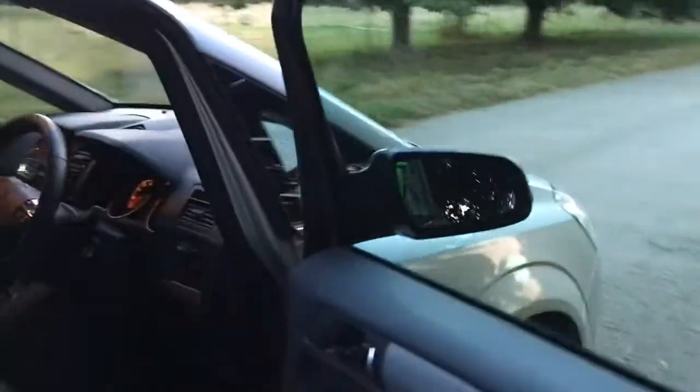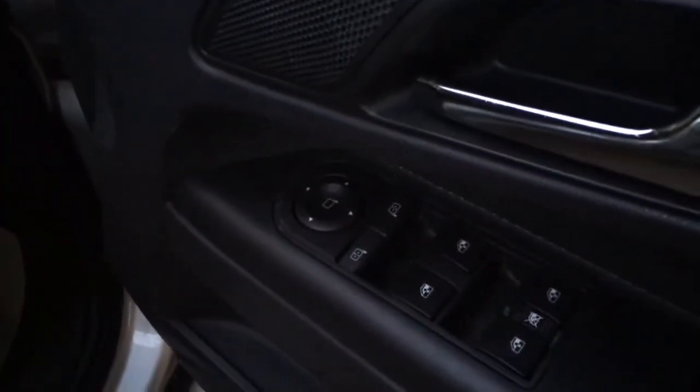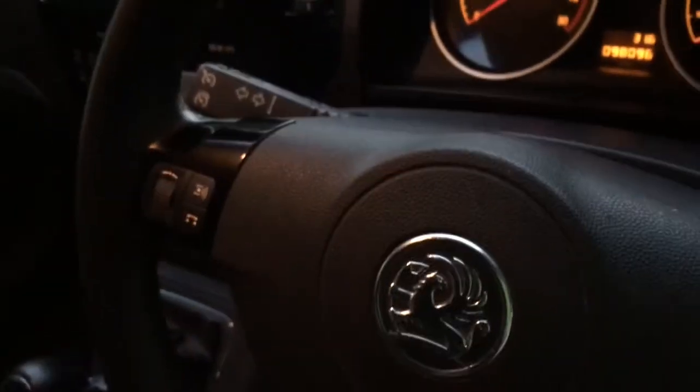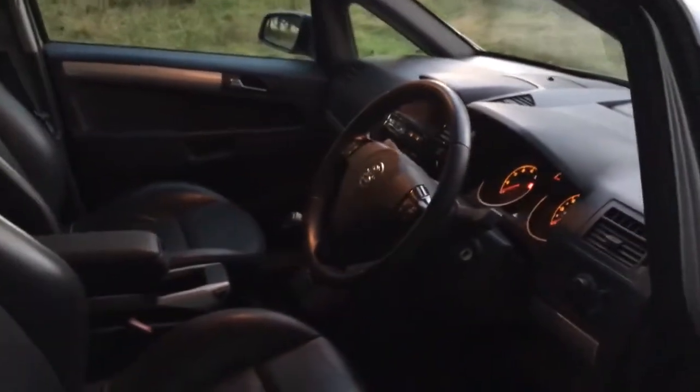So we open it up. Inside you can see the door card — it's getting a little dark here. You've got your full electric windows and mirrors. You've got cruise control there and your radio controls here. It's a full leather interior. And this is a seven seater.